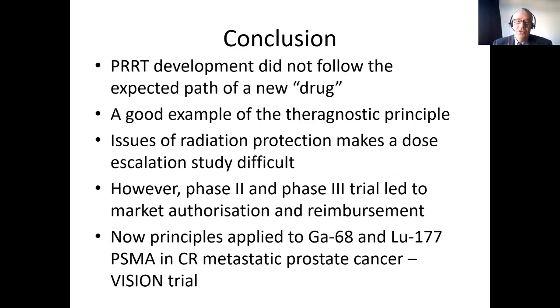In conclusion, PRRT development did not follow the expected path of a new drug — it was developed within academia and not within a company. It was a good example of the therapeutic principle that if you can see it, you can treat it. Doing a proper dose escalation study was difficult because of radiation protection issues, particularly in the Netherlands. But finally, phase two and phase three trials have led to market authorisation and reimbursement in North America, Australia, and Europe.